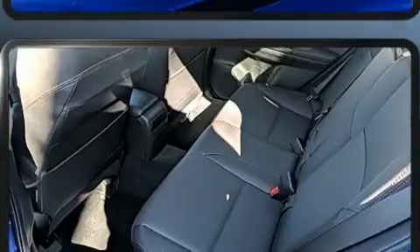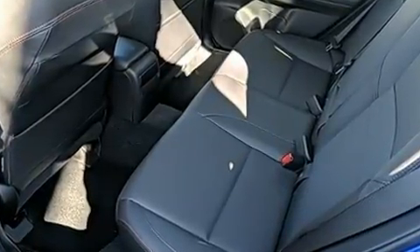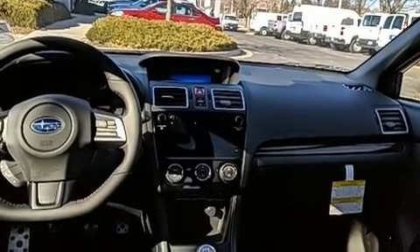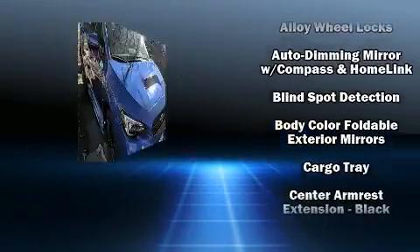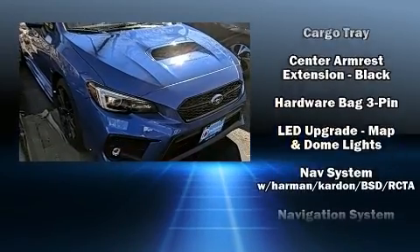Features include heated seats, leather upholstery, one-touch window functionality, a built-in garage door transmitter, an automatic dimming rearview mirror, a power moonroof, and a split folding rear seat. A premium sound system drives nine speakers, providing you and your passengers a sensational audio experience.